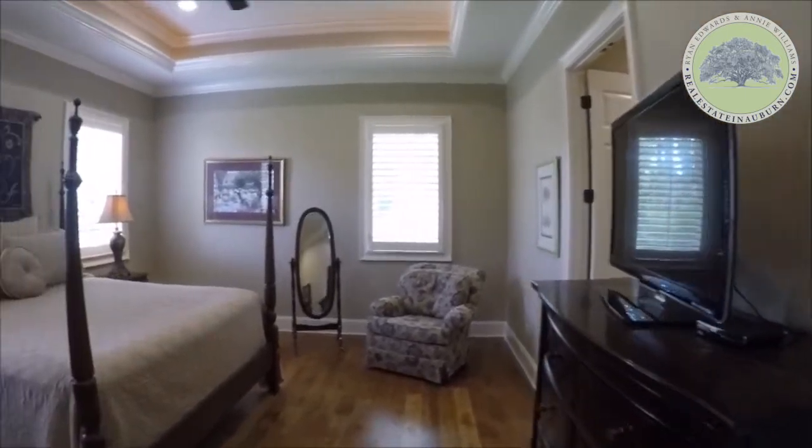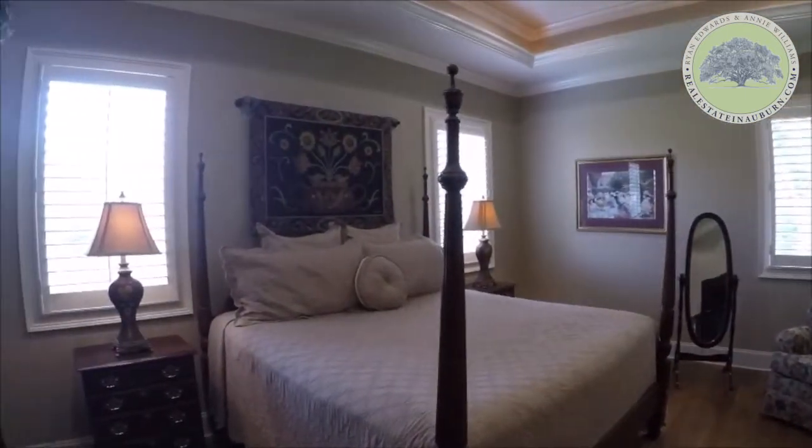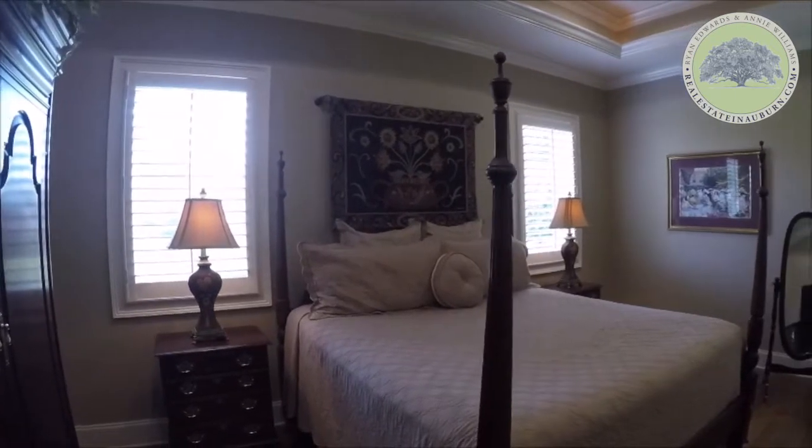The master bedroom suite features inset lighting, hardwood floors, and double closets with built-in shelving.